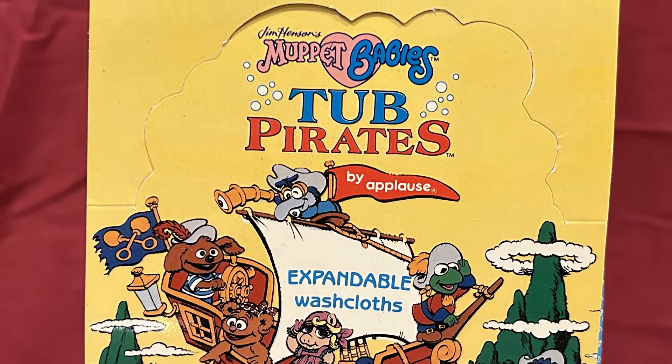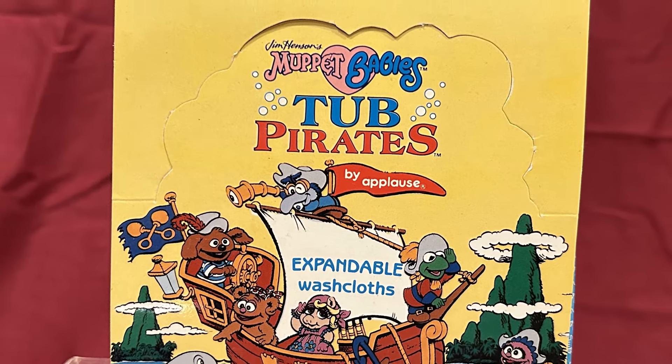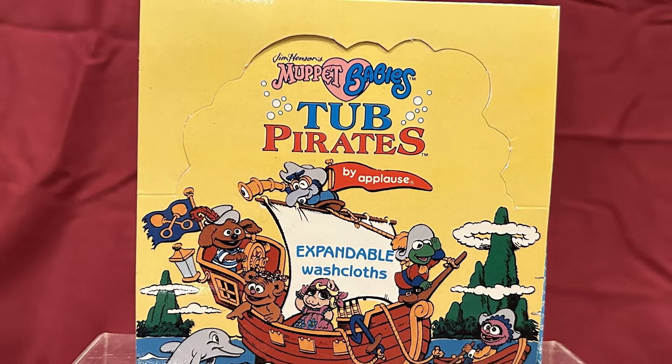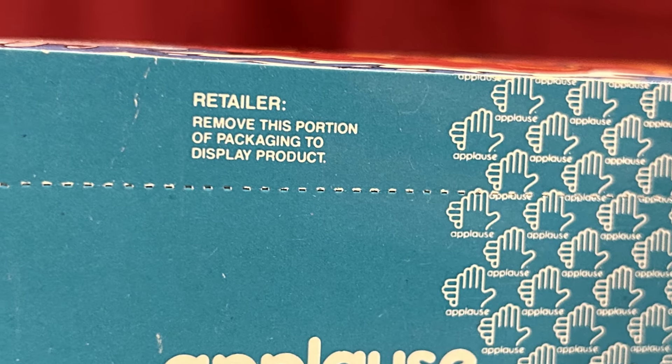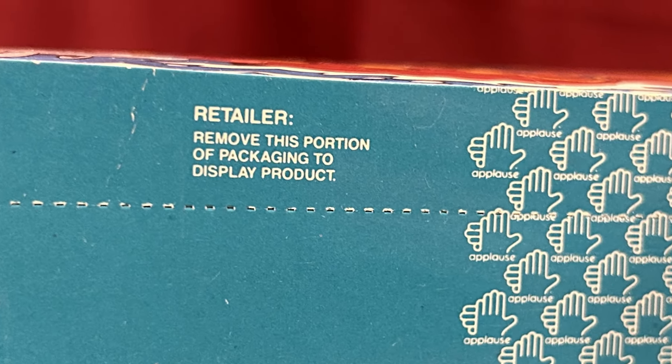Next, we have another Muppet Babies item. Here we have the Muppet Babies Tub Pirates Expandable Wash Cloths, and this is the display box they originally came in. These were put out by Applause. The front of the box features an image of Baby Gonzo, Baby Rolf, Baby Fozzie, Baby Piggy, Baby Kermit, and Baby Animal in a pirate setting. The box is still in mint condition and even has this section that says, 'Retailer, remove this portion of packaging to display product,' which they never removed. Tsk tsk for not following directions, but thankfully they didn't, because the box is now still in mint condition.